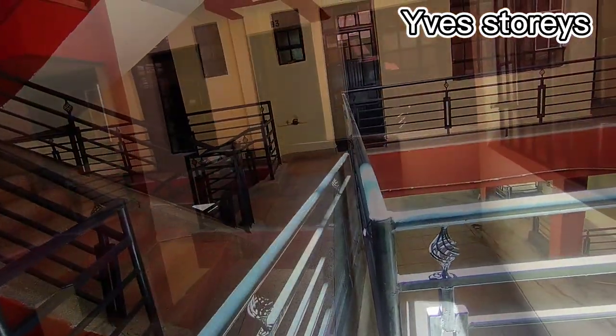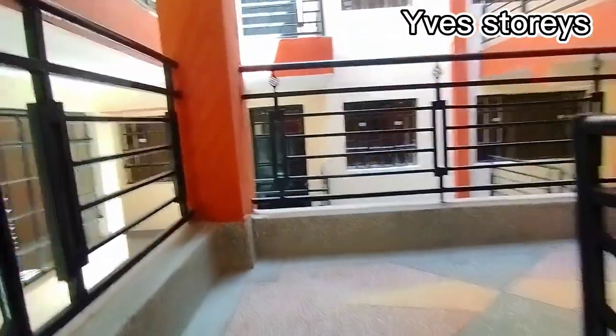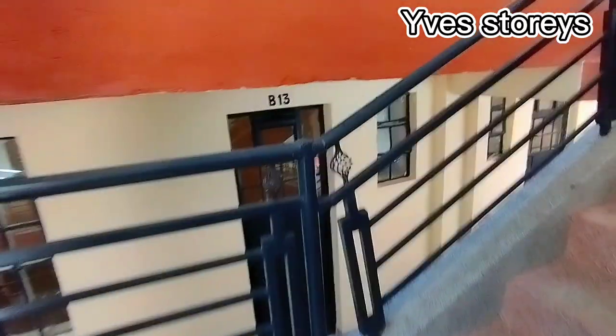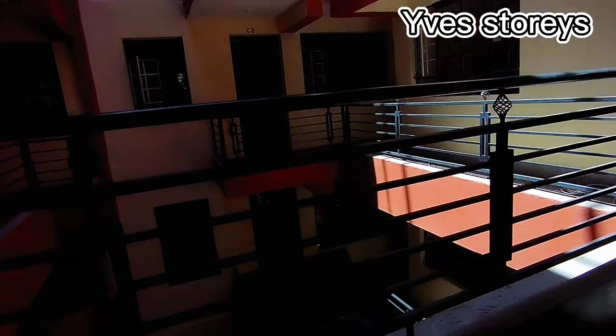That is the end of the first house. Let's go to the second house, which is a studio, and after that we're going to go to the one bedroom house. Just look at how the outside looks before you get inside the building — it's very beautiful, the colors used here are very bright, and the houses are not that congested.